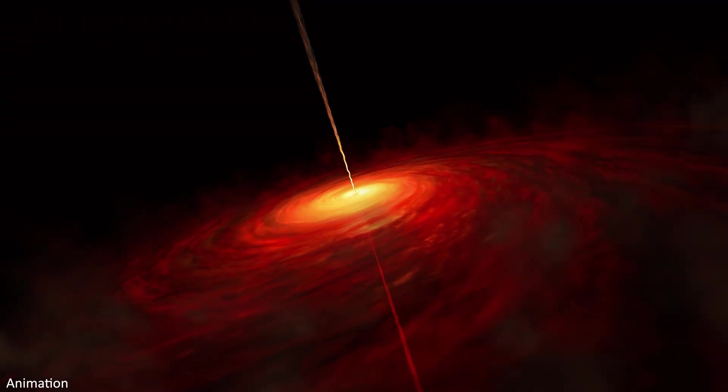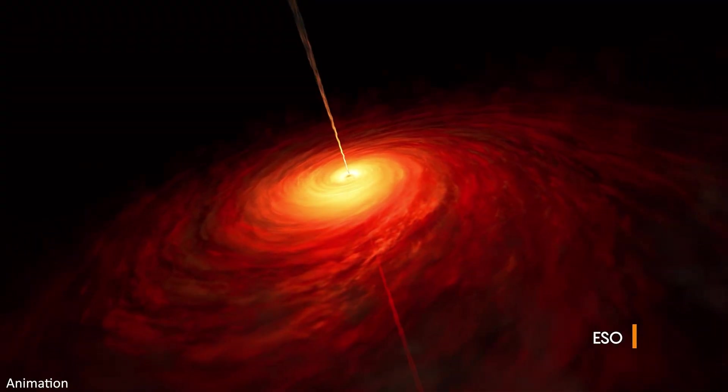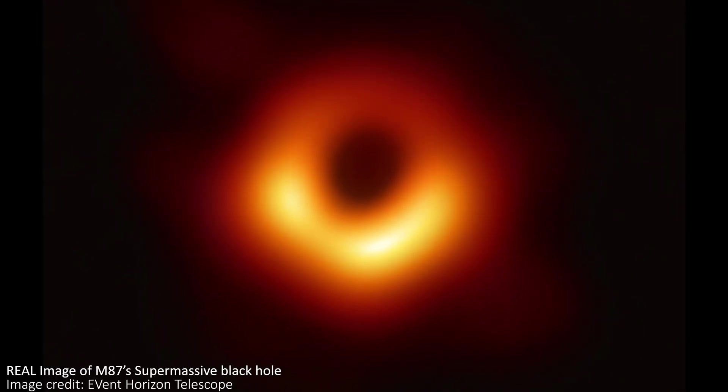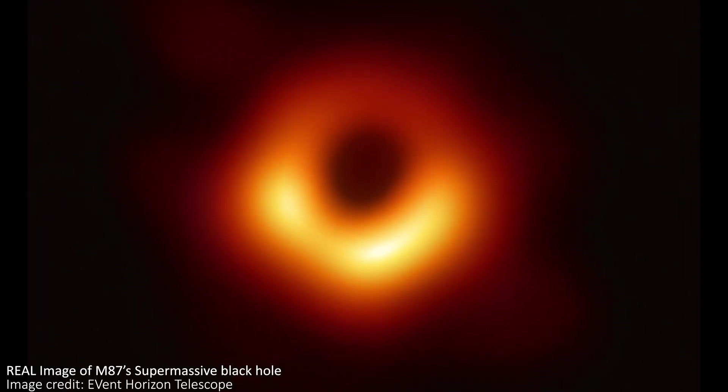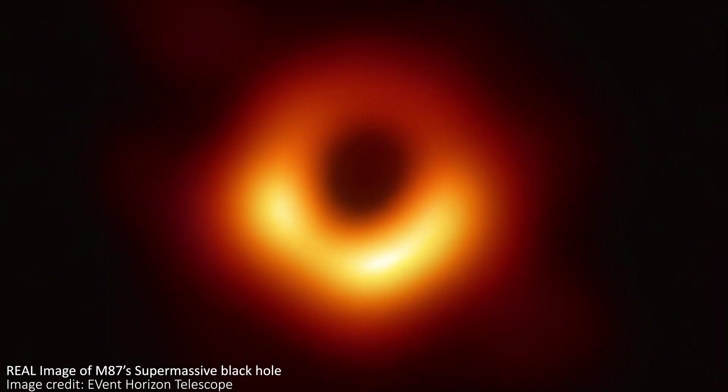Even with the impressive JWST, it's not possible to directly image black holes or even see the accretion disks immediately around them. It took a telescope the size of the Earth to see the shadows caused by the nearest supermassive black holes to Earth, and even then the pictures are incredibly difficult to produce and are still pretty blurry.